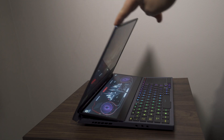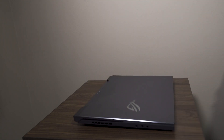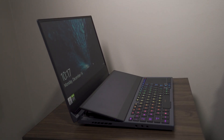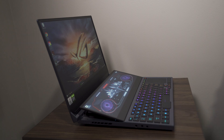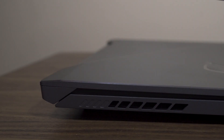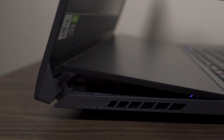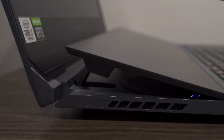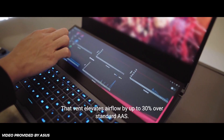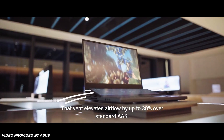One thing I haven't mentioned yet is the experience of opening the laptop. The hinge literally tilts the secondary display, automatically moving it to the perfect position. It's really satisfying to watch, and more importantly, I love not having to mess around with it each time. It also serves a purpose because it opens a 28.5-millimeter air intake behind the touchscreen, which elevates airflow by up to 30% over the standard design. If you can't tell yet, I love the ROG ScreenPad Plus secondary touchscreen.